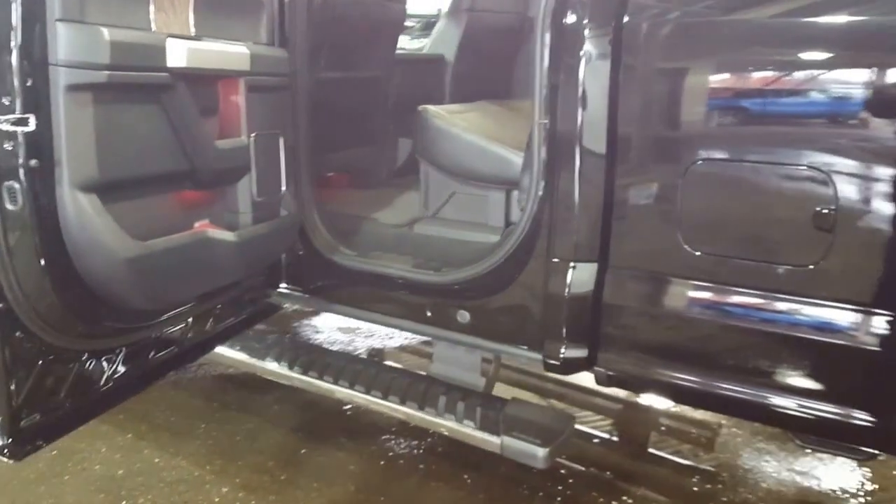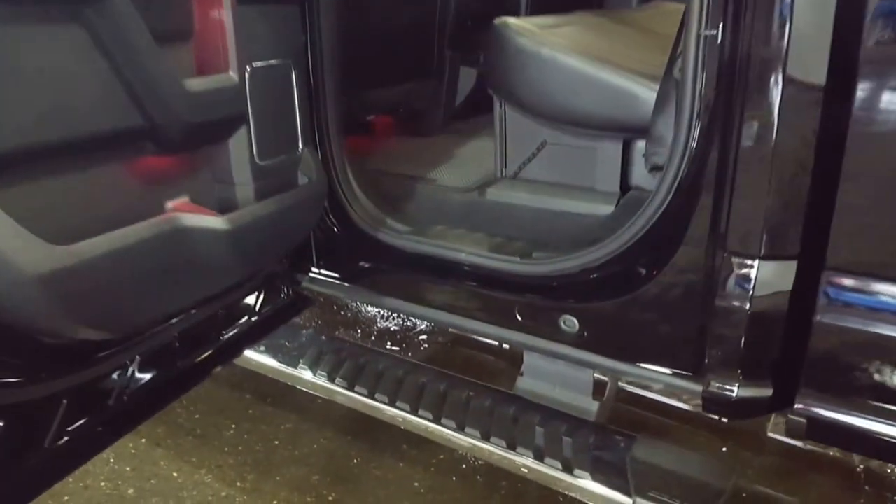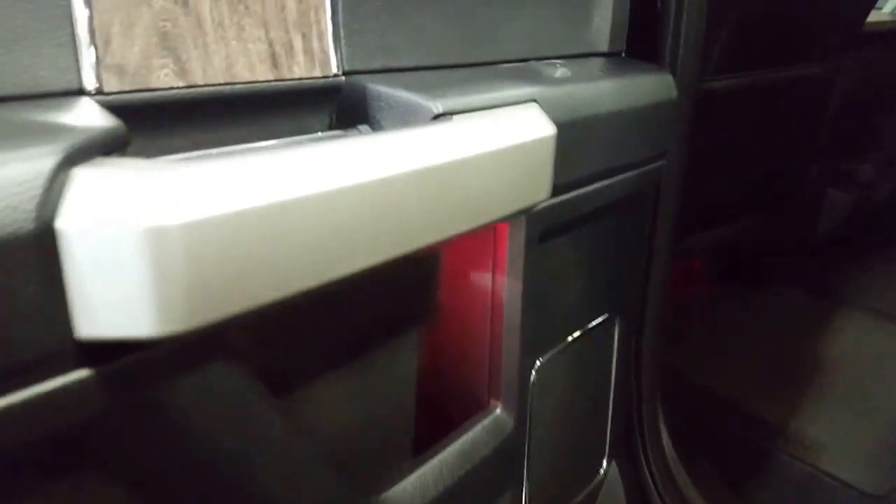The 2017s do sit significantly higher than the 2016 Super Dutys, so your running boards are definitely an asset on these trucks. You can see the ambient lighting — it goes through the whole pickup.